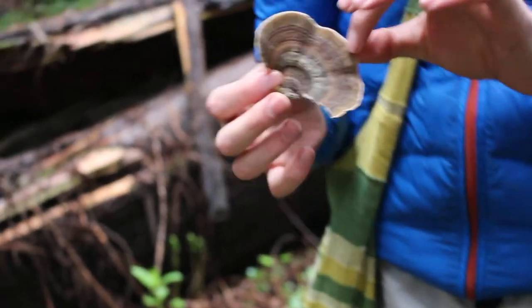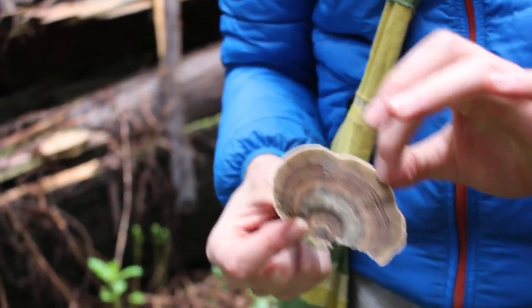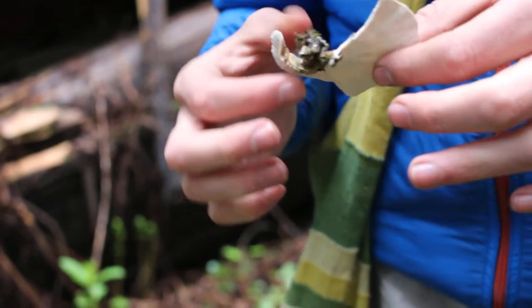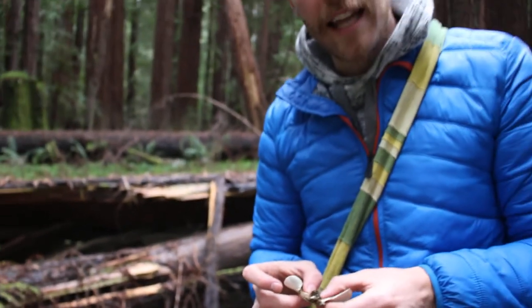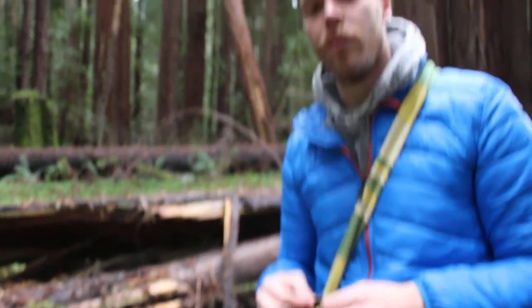I feel turkey tail is a very well-rounded mushroom that can be used in brews and extractions, and overall just a beautiful one. You can find it pretty abundantly on deadwood trees, and that's the way to roll when you find turkey tail mushroom — your true piece of gum out in the woods.